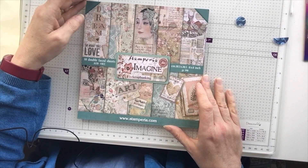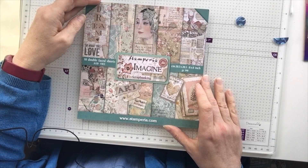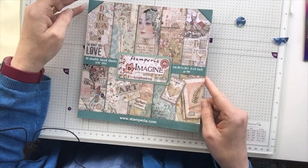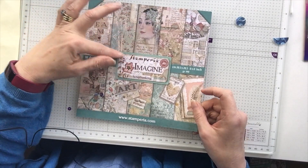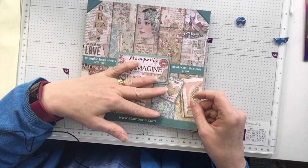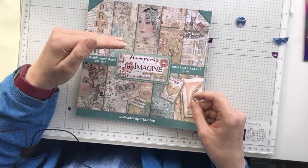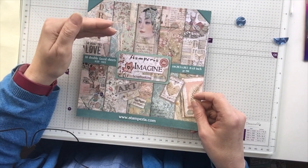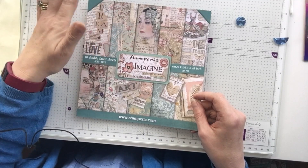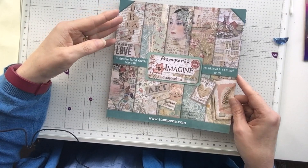Let's look at this gorgeousness here. This is the 8x8 stamp area pad called "Imagine." What I do like about their pads is that you can use the cover — it's the same texture as the rest of the paper, and obviously on the inside there are things you can use too. The Graphic 45 pads, although you get more in them, have glossy covers, and I don't like glossy so much.